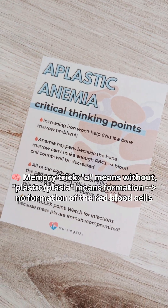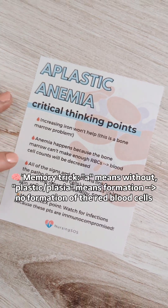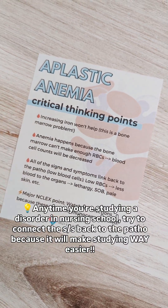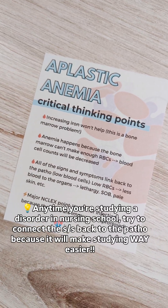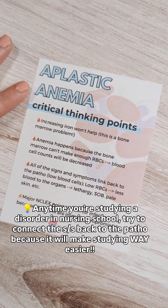Anemia happens because the bone marrow can't make enough RBCs, so blood cell counts will be decreased. All the signs and symptoms link back to the pathophysiology. Think low blood cells — low red blood cells equals less blood to the organs, leading to lethargy, shortness of breath, and pale skin — all the classic signs you would see with anemia.